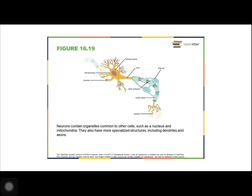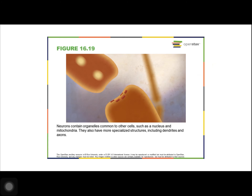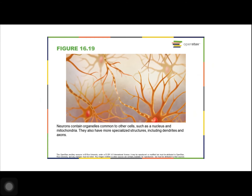Most neurons share the same cellular components, but neurons are also highly specialized, and different types have different sizes and shapes that relate to their functional roles. Neurons also contain unique structures for receiving and sending electrical signals that make communication between neurons possible. Dendrites are tree-like structures that extend away from the cell body to receive messages from other neurons at specialized junctions called synapses.